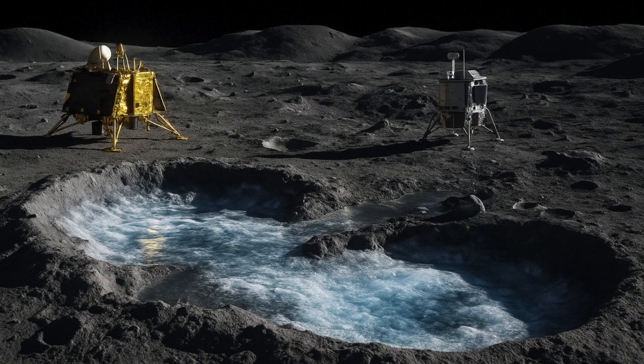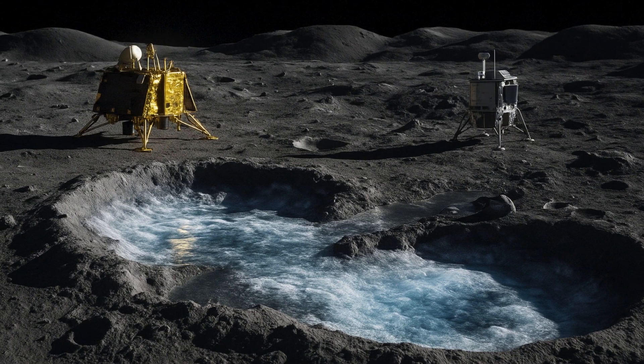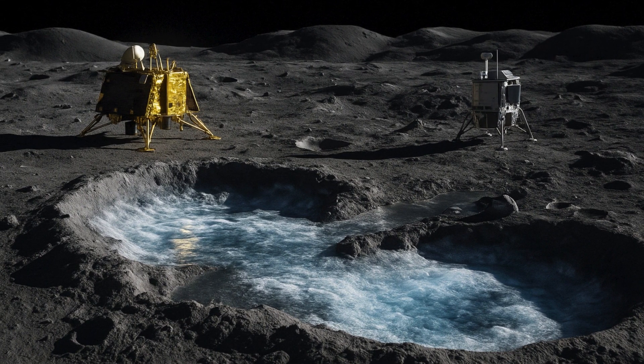As humanity looks to establish a long-term presence on the Moon, several attempts are being made to explore the lunar South Polar region, which is believed to hold vast reserves of water ice. Water ice is crucial for sustaining life and for use as cryogenic rocket fuel.